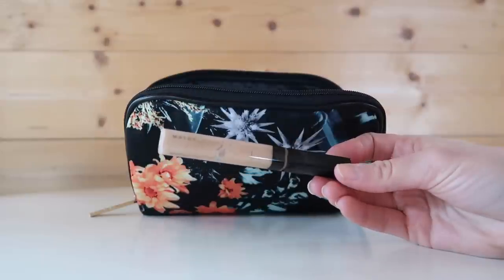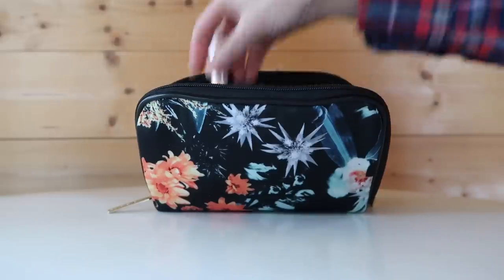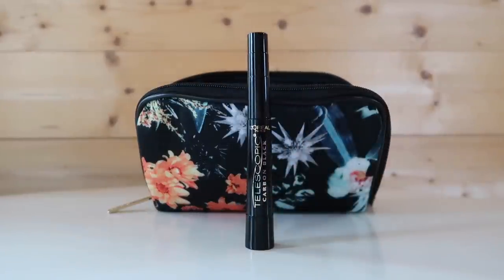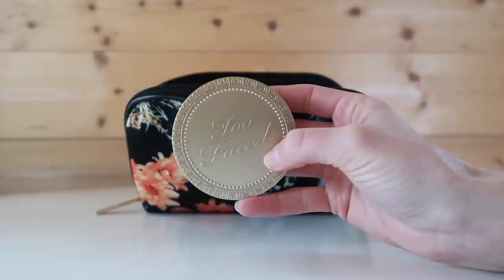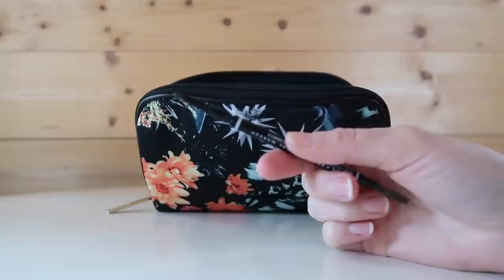For my eyes I like to use the Laura Mercier Caviar Eyeshadow Stick in the color Eau Natural. My lashes cooperate best with two mascaras: first the L'Oreal Lash Paradise Mascara in the waterproof version, which works better than the regular version for me, and then I layer the L'Oreal Telescopic Mascara on top. I also have my NYX Translucent Powder, Too Faced Milk Chocolate Soleil Bronzer, and NYX Micro Eyebrow Pencil with a convenient spoolie on one end.